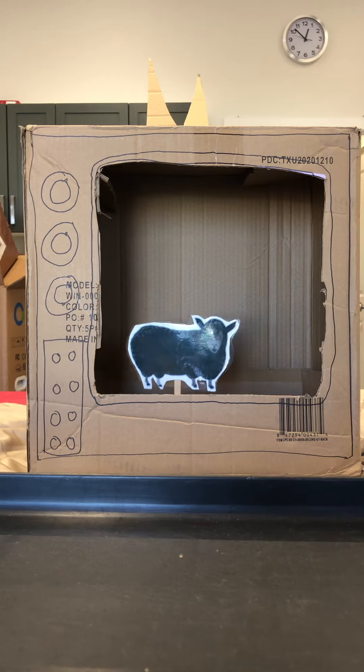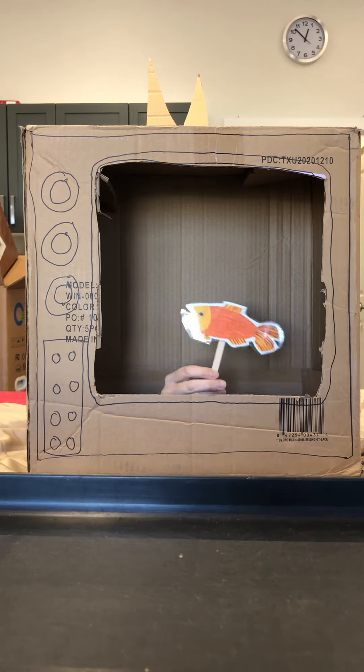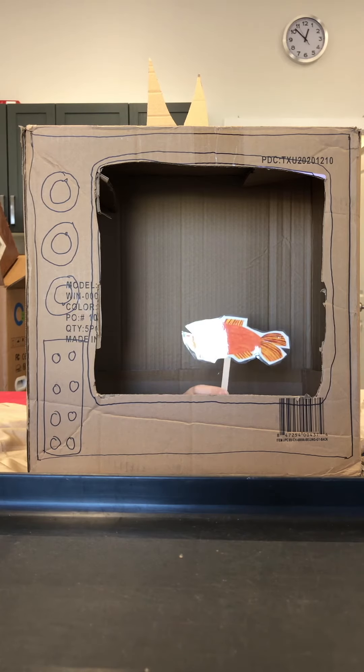Black sheep, black sheep, what do you see? I see a gold fish looking at me.